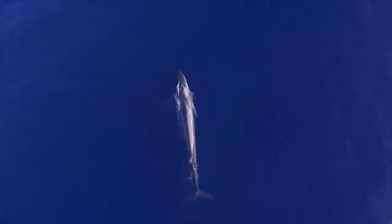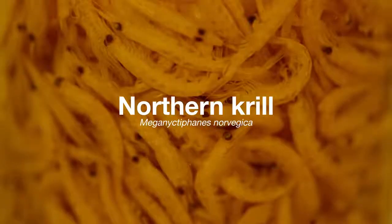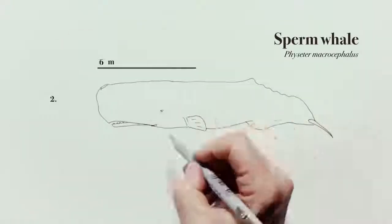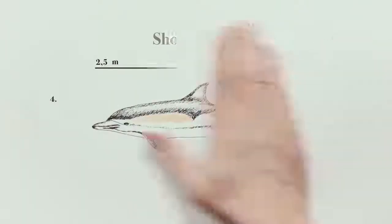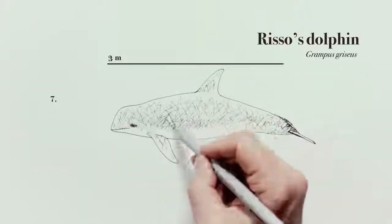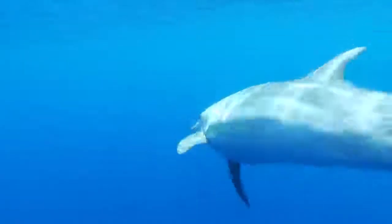Our toothless fin whale is a mysticete, and feeds on zooplanktonic organisms like krill. The fin whale, the sperm whale, the bottlenose dolphin, the short-beaked common dolphin, the striped dolphin, the long fin pilot whale, Risso's dolphin, and Cuvier's beaked whale are the main cetaceans living in the Mediterranean.